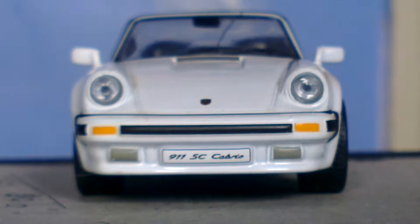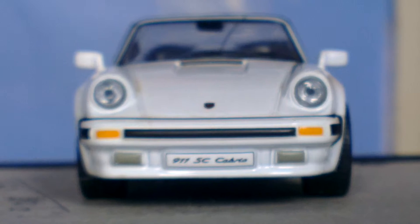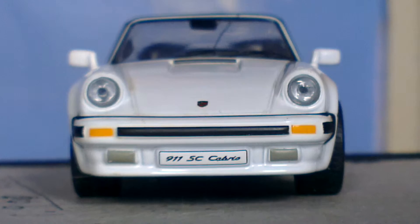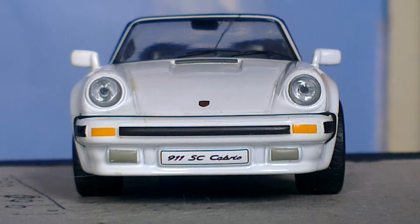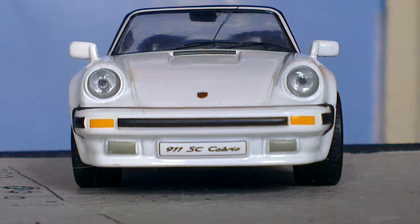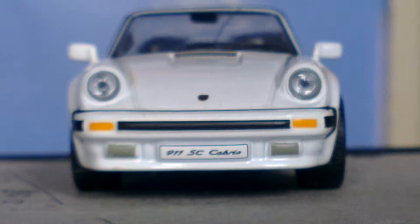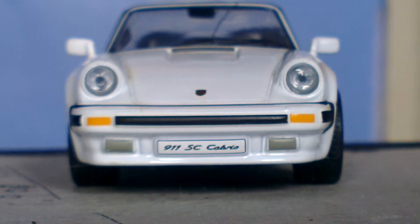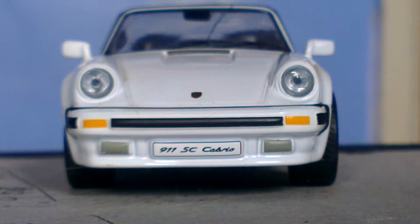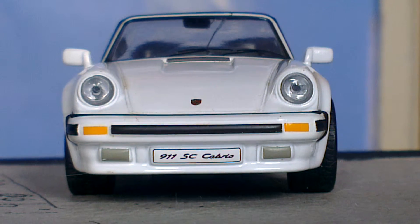Hello and welcome to part 10 of my Porsche 1/43rd scale model car collection. In this video we are looking at my Porsche 911 SC Coupe from the 1980s. This car is the cabriolet version. It has a 3 litre turbocharged boxer engine as you would imagine.